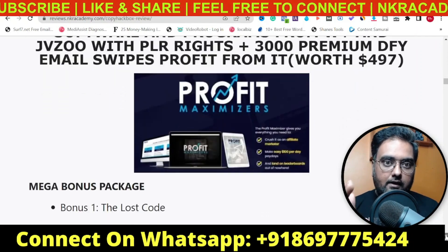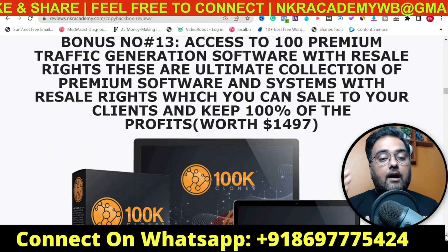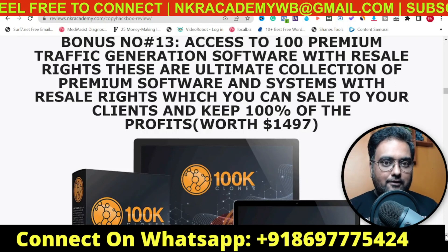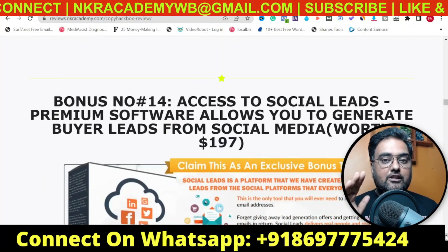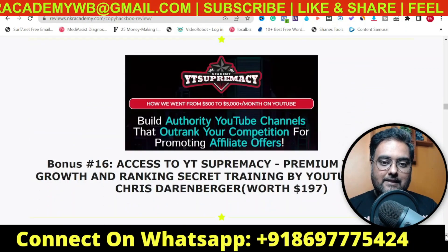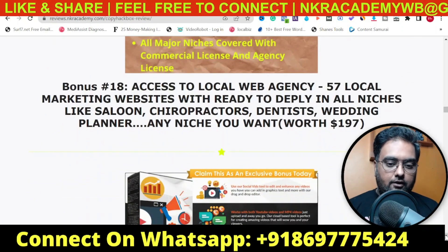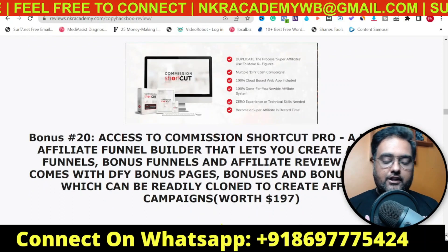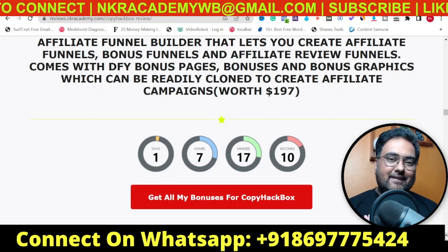Apart from this, I've given you access to 40 premium info products you can give away to build your list or build trust with your existing list. I've also given you 100 premium software with reseller rights, including sales copies and sales material already done for you — you can sell at any price, bundle them or sell individually, no restrictions whatsoever. I've also given you Social Leads, Agency Business in a Box, YT Supremacy, Equinox, and 57 premium local marketing websites with appointment booking already implemented. All of this even if you buy only the front end of CopyHackbox at around $37.